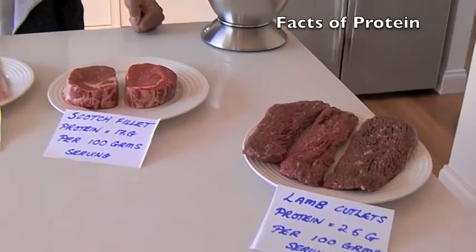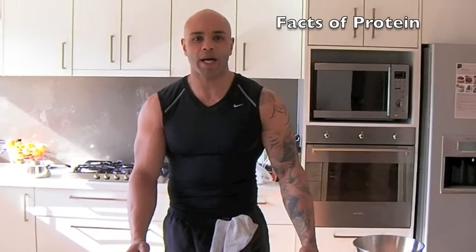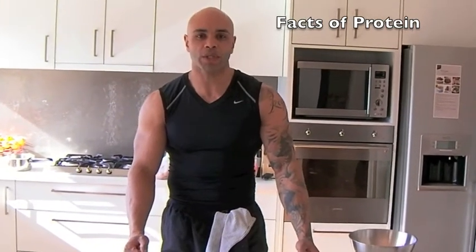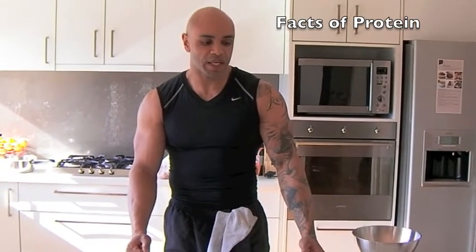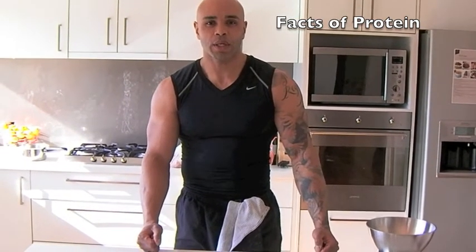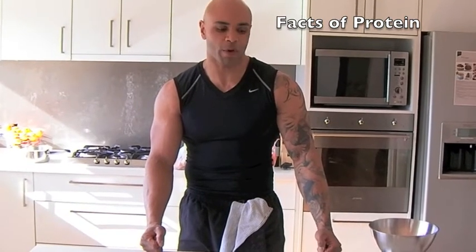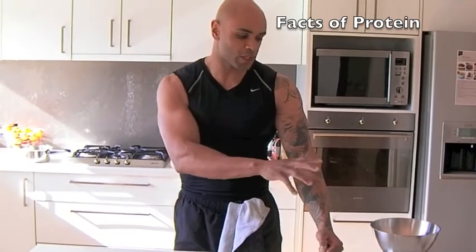Now just to give you an idea in terms of protein requirements and meal requirements, someone that's 100 kilos will need roughly 2 to 2.25 grams of protein per kilo. I'll get on to the measurements shortly.